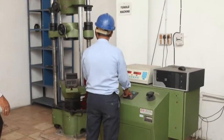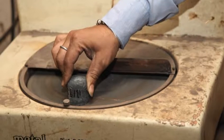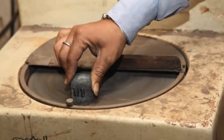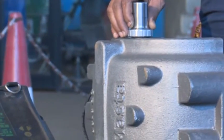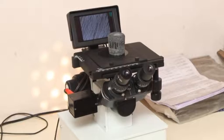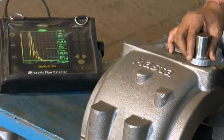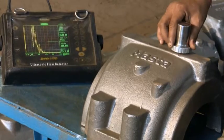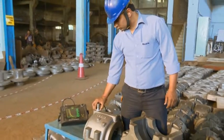Tensile Testing Machine, Impact Testing Machine, Spectrometer, Chemical Analyzer, Metal Hardness Testing Equipment, Ultrasonic Testing Equipment, Die Penetration Test Equipment, Microscope, and Microstructure Analyzer. Moreover, we also conduct radiography examination with the help of an authorized third-party agency.